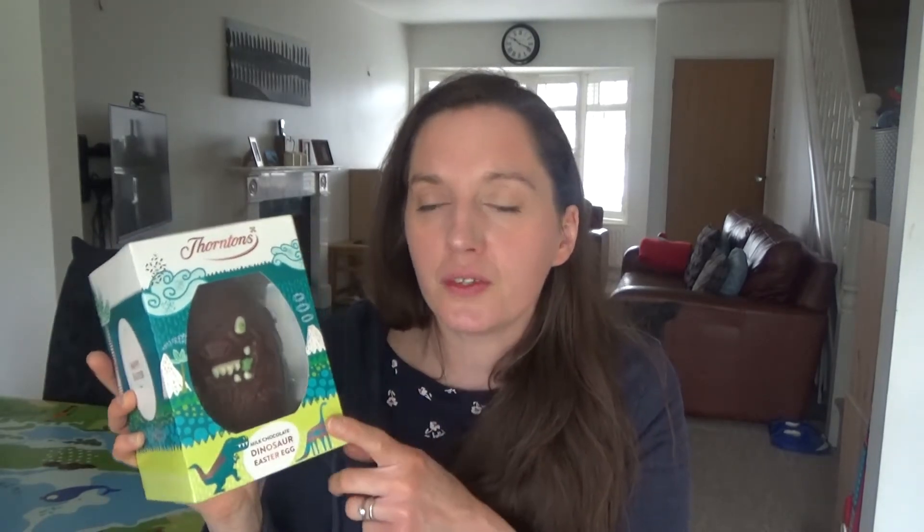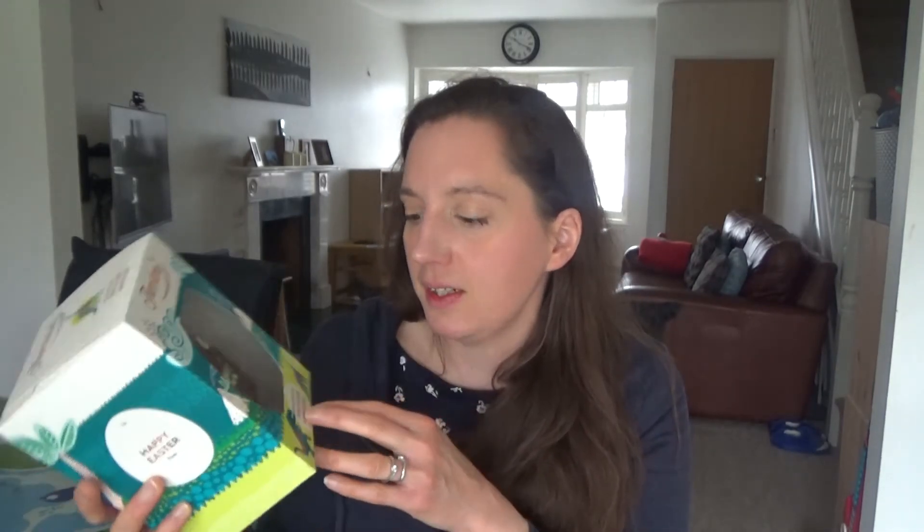Ted also asked for a monster egg, but unfortunately I couldn't get that — I had to get a Thornton's dinosaur egg instead. It's just a milk chocolate egg with a dinosaur face on the front. Thornton's might only sell to Sainsbury's, I'm not too sure. I picked this up yesterday and it was reduced to £3, originally £3.50. I'll link it in the description box below if I can find it.